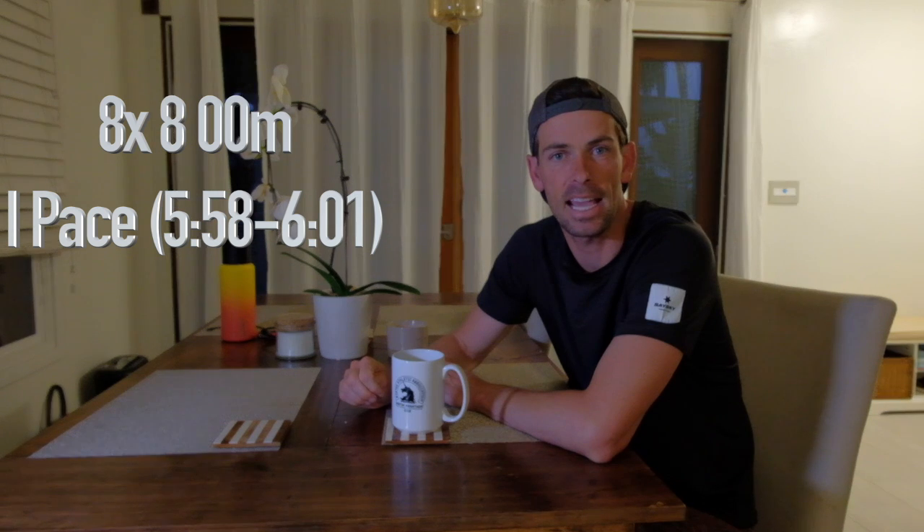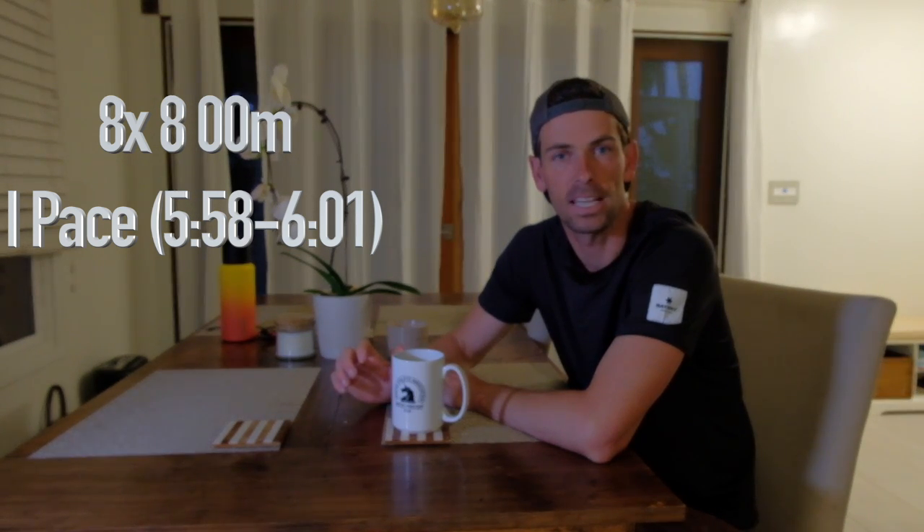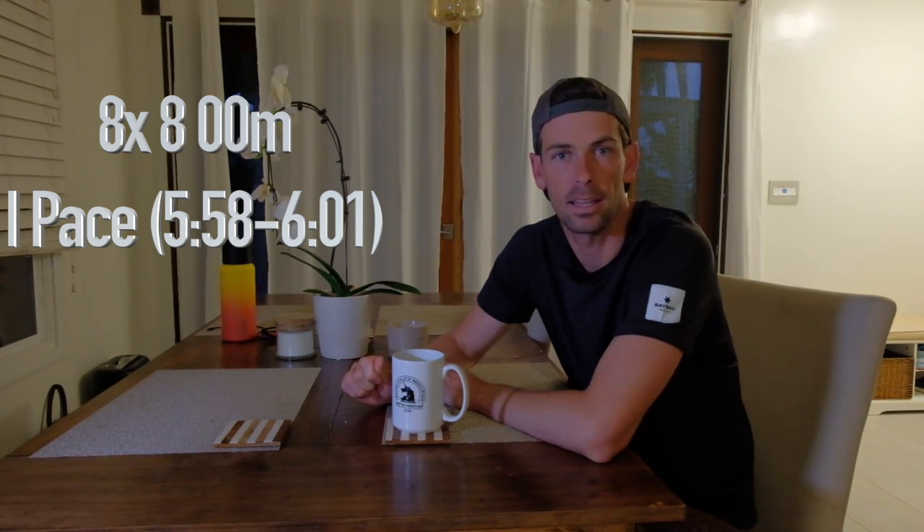But first, let's jump into Track Tuesday — eight times 800 meters at interval pace, which is just sub six minutes. Rest is really limited on this one, so make sure you are taking full advantage of that and then jumping right into your intervals and knocking them out strong.